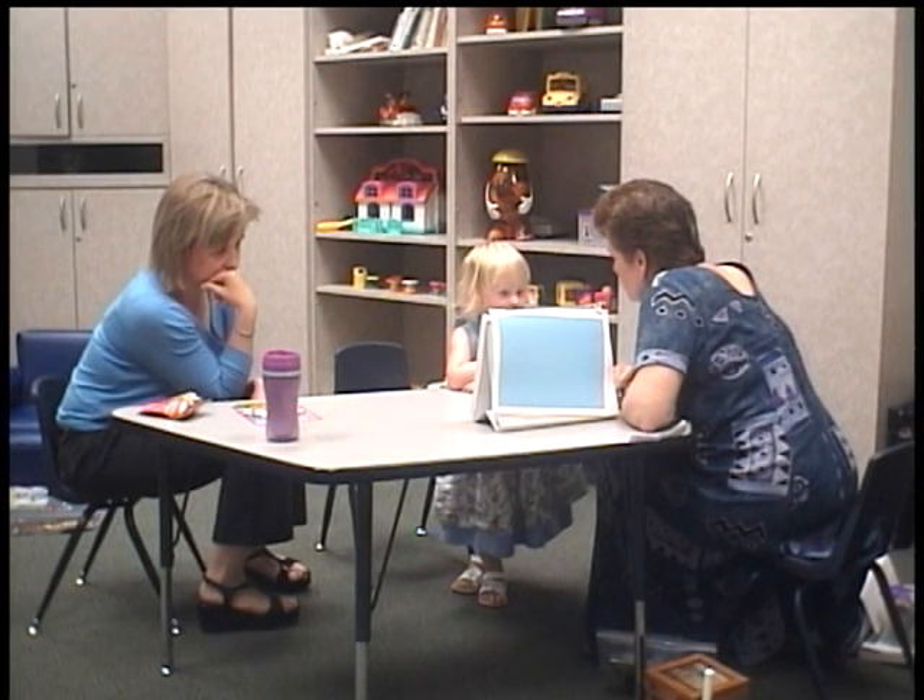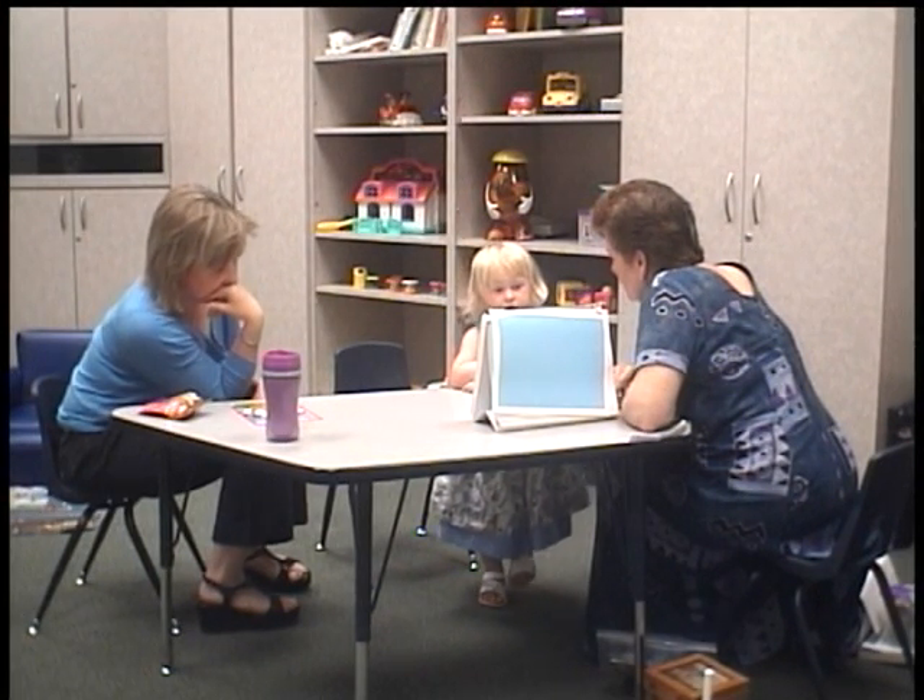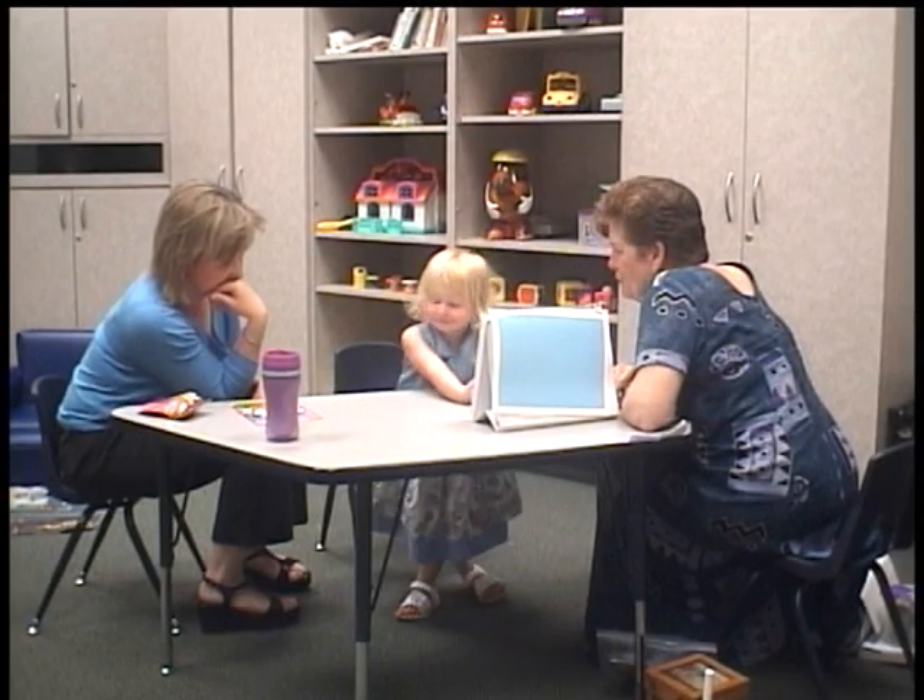You okay? Do you need to go potty? No. Which plate has five strawberries?